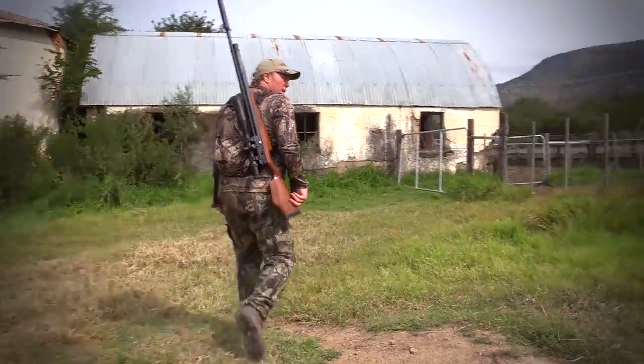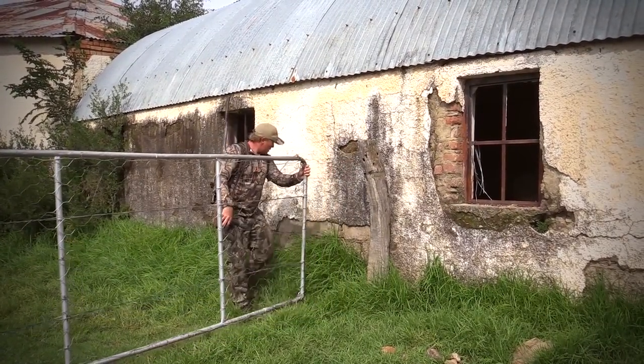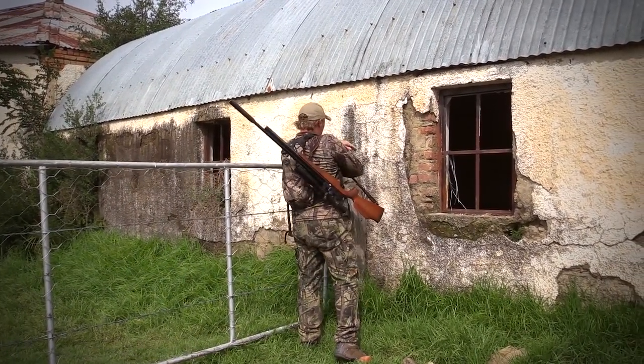The day was going great so far. The old farmhouse was really proving to be a hot spot for the starlings. We had taken out some of these harmful pests, and now I was going to see exactly why the farmer didn't want them around in his stores and sheds.